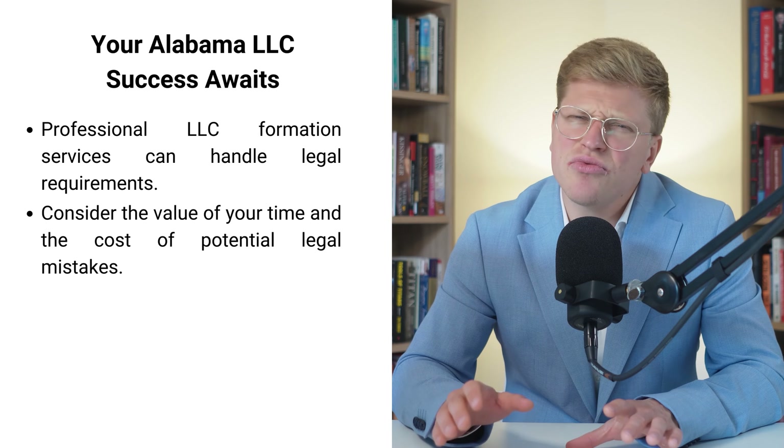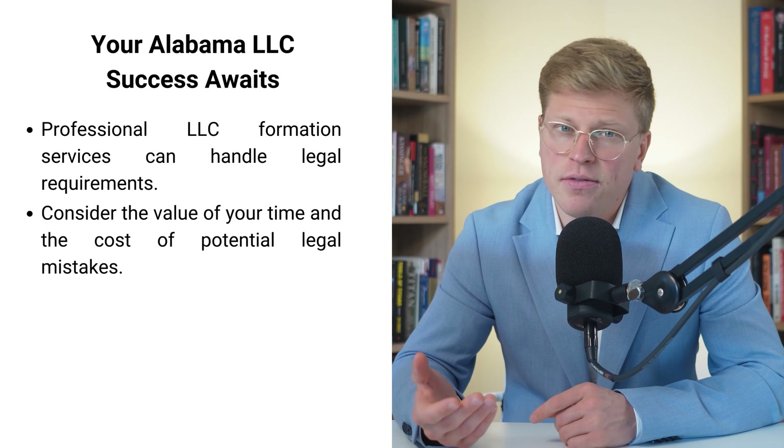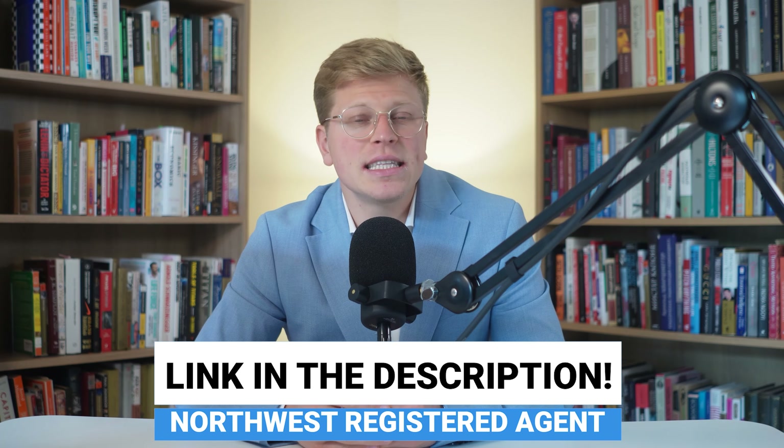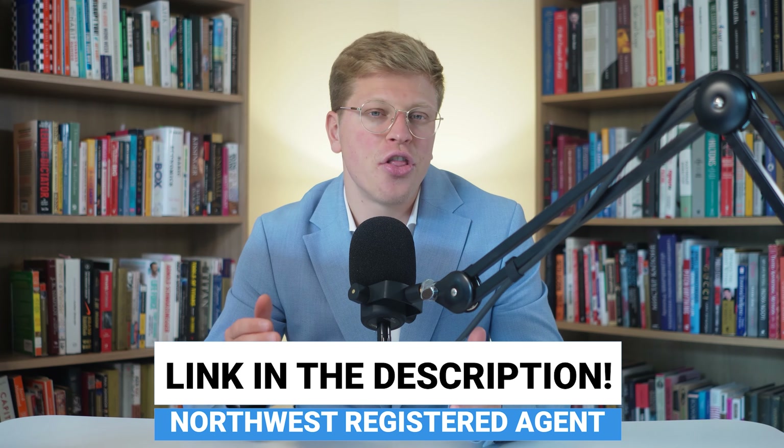You might be wondering, is it really worth it to pay for a service when I could do this myself? Well, how much is your time worth? And more importantly, how much would a legal mistake cost you? I've got an exclusive deal for you — if you use my link in the description of this video, you can get started with Northwest Registered Agents for just $39. That's a steal for the peace of mind you'll get. Every successful business starts with a single step, and your step could be as simple as clicking a link to get professional help. Your Alabama LLC adventure starts now. Thank you so much for watching and good luck with your LLC.